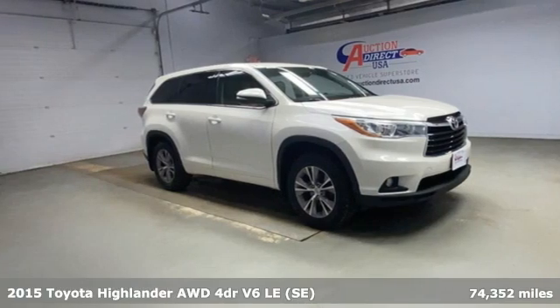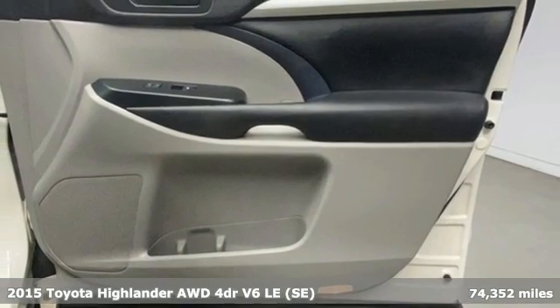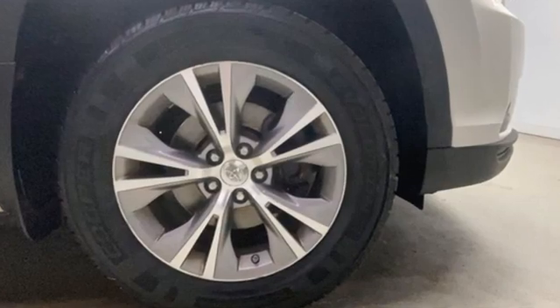It's a 2015 Toyota Highlander. Life is hectic enough — make the journey smoother in this Highlander. It was built for families and made for fun, and it comes with all the amenities you need.